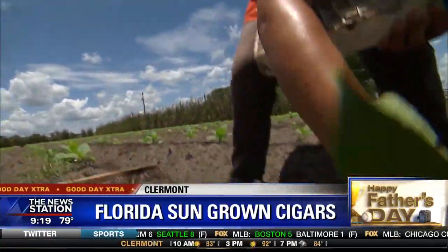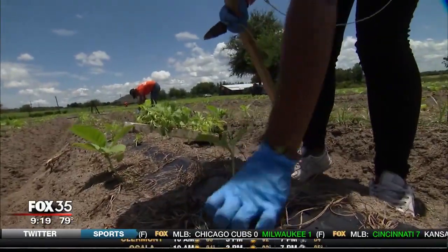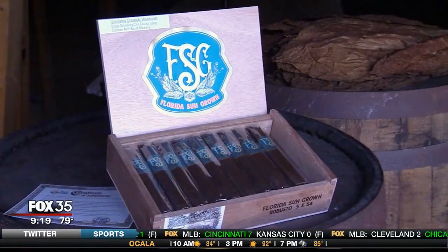FSG sells cigars all around the world. Claremont has a very similar climate to Cuba, so Florida Sun Grown farm uses actual tobacco seedlings from Cuba.